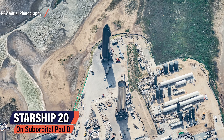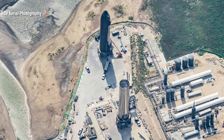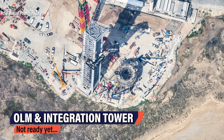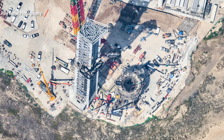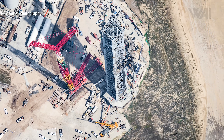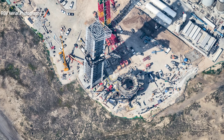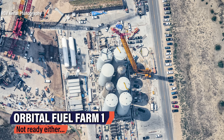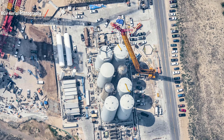Next up, we have the static fire. It's unclear how many Raptors will be ignited, but we'll likely at least see all three sea level engines be test fired. The booster will likely be tested at the orbital launch mount, as the suborbital pads might not be suited for a 28 Raptor engine static fire — which would need to be done before a Super Heavy launch. A Super Heavy static fire would likely burn up the suborbital pads and cause heavy damage. The orbital pad is not ready yet, though, and Orbital Fuel Farm 1 isn't ready either, but we're getting closer every day.